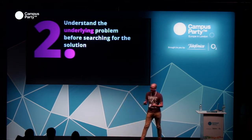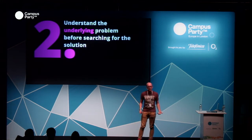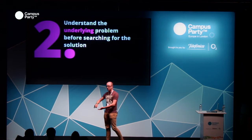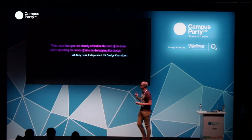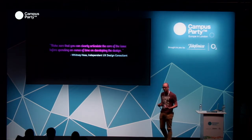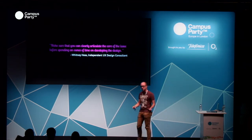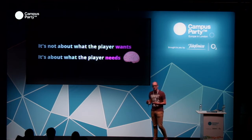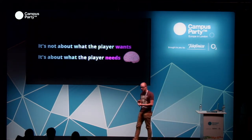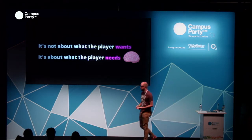The second principle was to understand before you design. It seems obvious, but the number of times designers go headlong into a full design or feature prototype before they've really started to understand the problem they're trying to solve is significant. Make sure you can clearly articulate the core issue before spending an ounce of time developing the design. It's not about what the player wants — it's about what the player needs. We often have a vocal community that says 'I want this in the game,' but we can collate that information, look at the player behaviors, and understand what they really need.